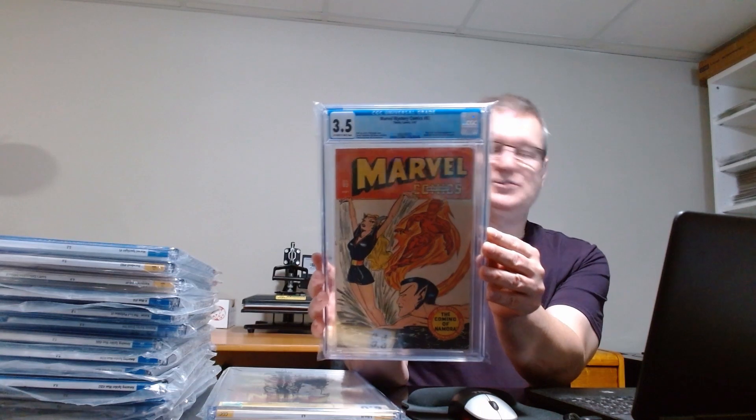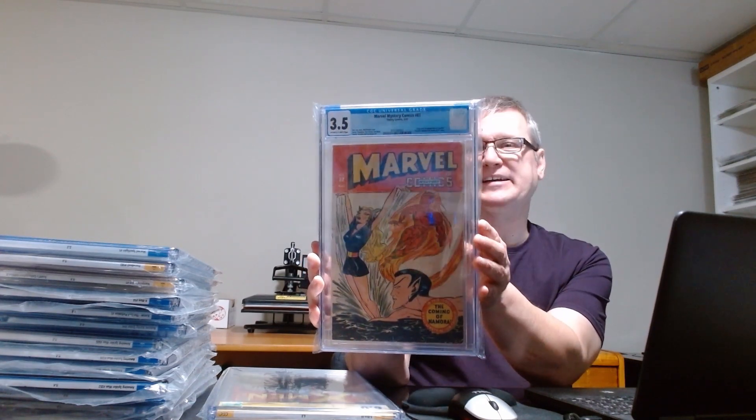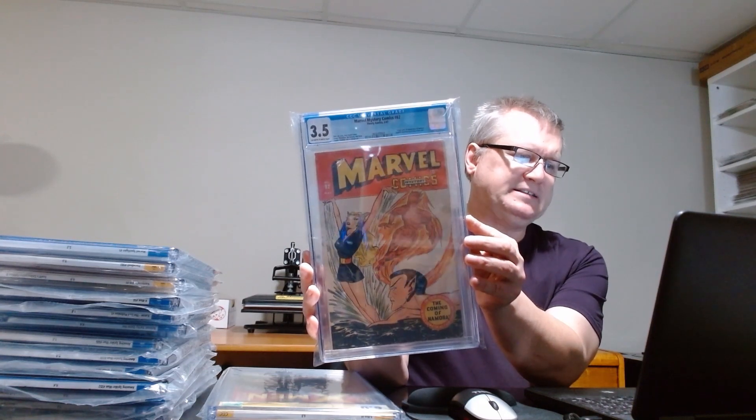The first one is Marvel Mystery Comics #82, which is famously the first appearance of Namora. There are only about 50 copies total in the census across all grades. It's just a fantastic comic — the one I regret selling the most over the years. So that one is going straight into my PC; I'm keeping it because I know I'm going to really regret it if I move on from it.